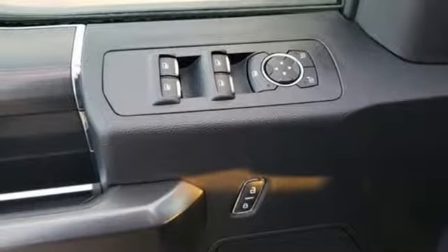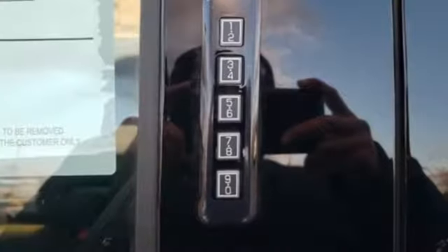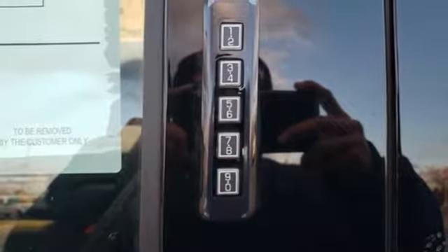Power adjustable pedals, running boards, gas pressurized shocks, auto dimming rear view mirror, and twin turbo V6 engine.